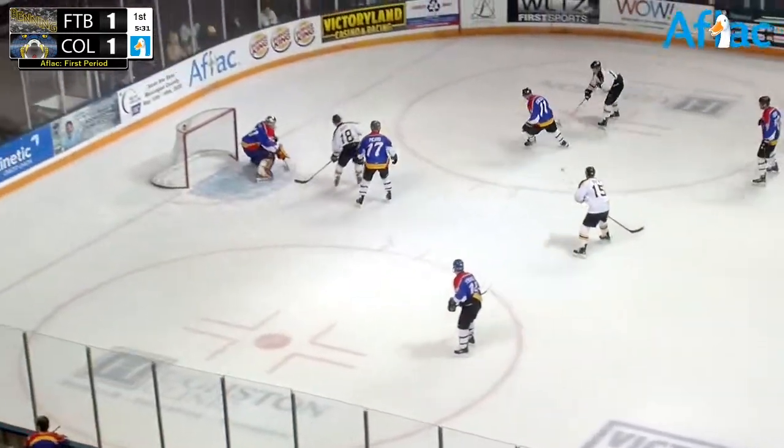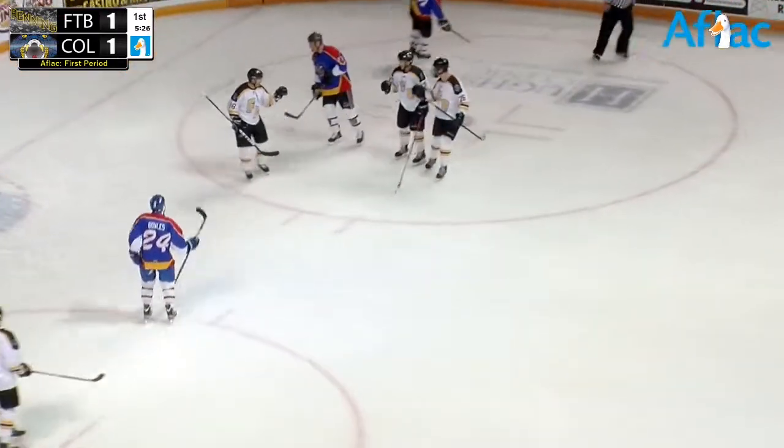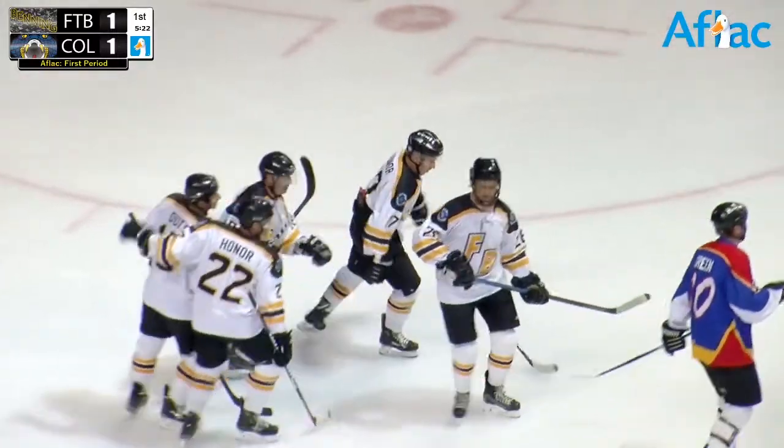5:40 to go here in the first. High slot — score! Fort Benning going five-hole, and Mack Lallard has made it 2-1 Fort Benning.